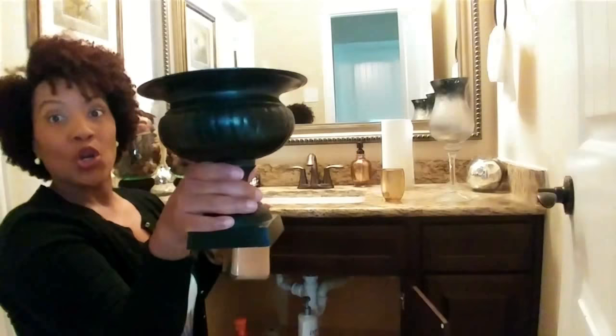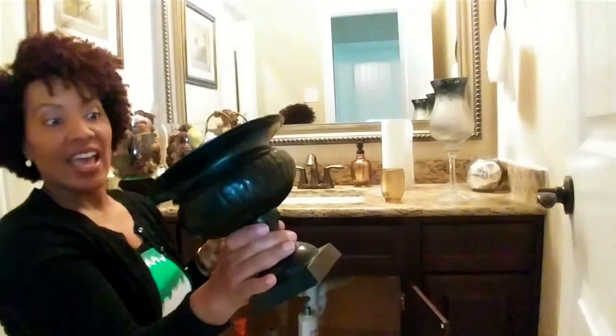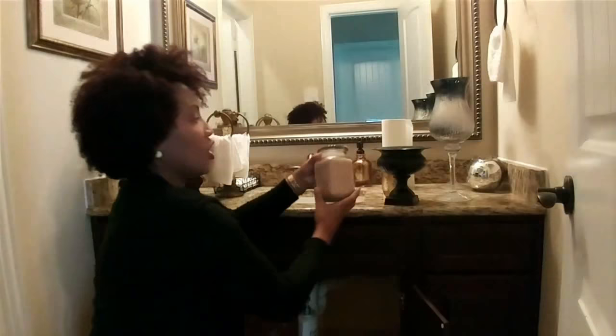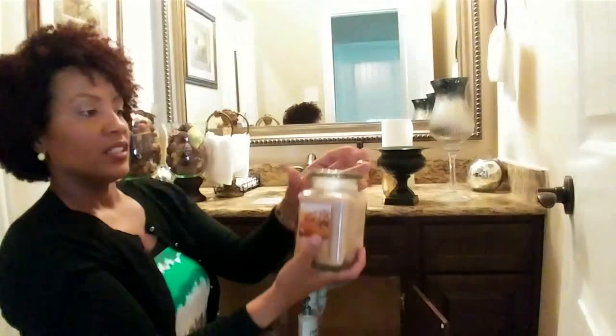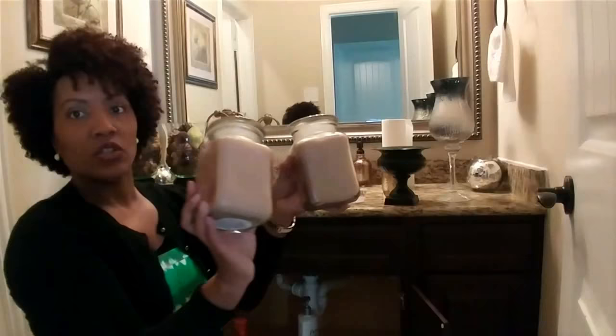This is an iron urn vase — it's very heavy. This was actually a thrift find from a few years ago. Inside the urn was a candle that says 'Walnut Coffee Cake,' so this is definitely my fall decor — it smells yummy and delicious. There are two candles under here, and I may or may not use these candles, we'll see.